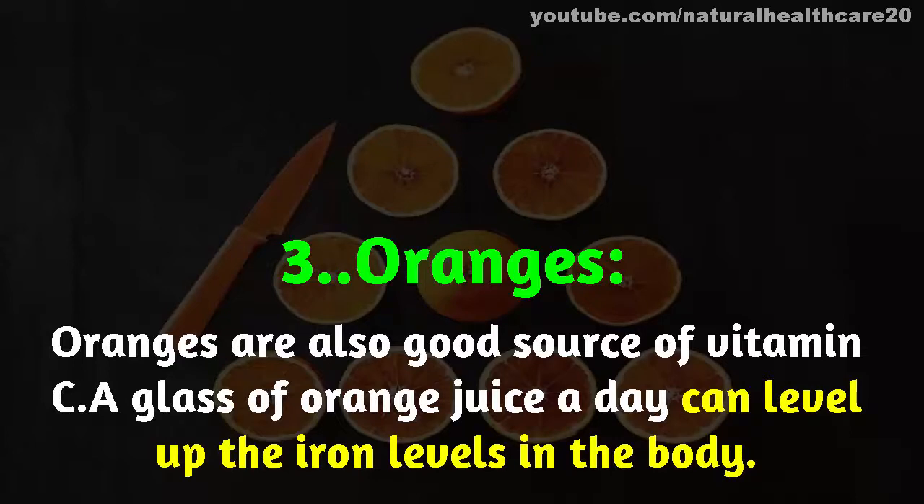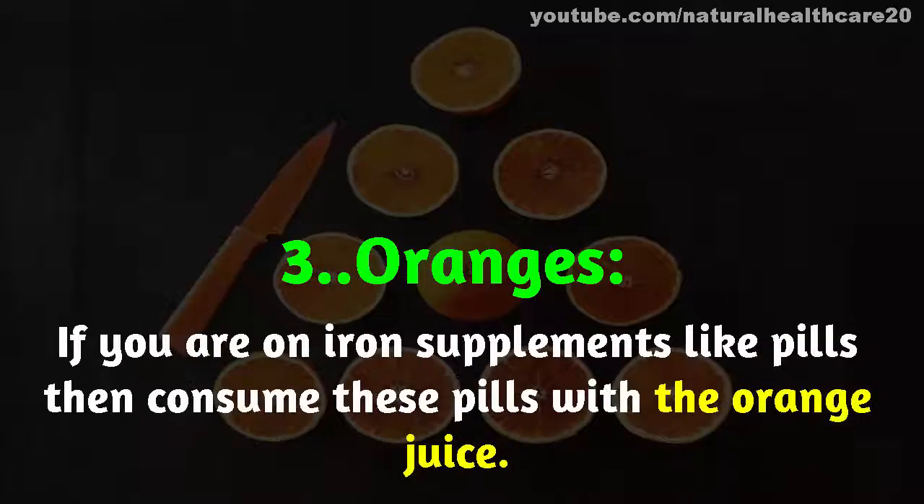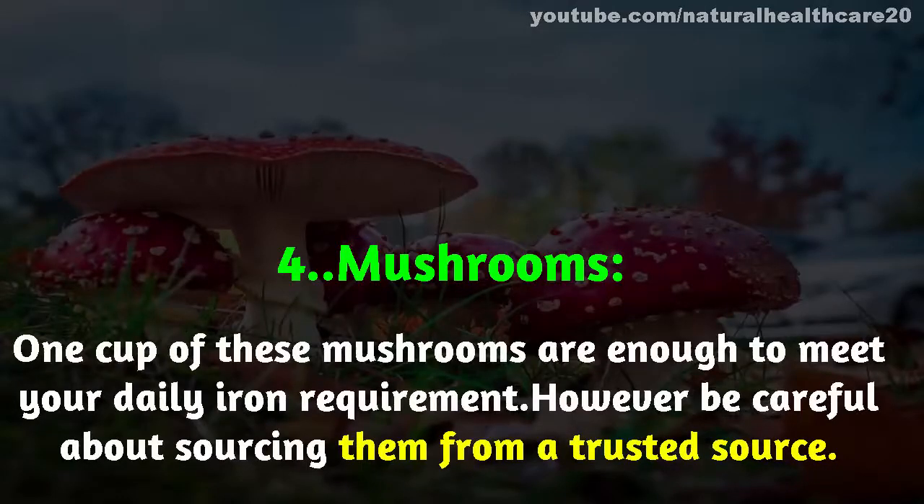Number three: oranges. Oranges are also a good source of vitamin C. A glass of orange juice a day can level up the iron levels in the body. If you are on iron supplements like pills, then consume these pills with orange juice.